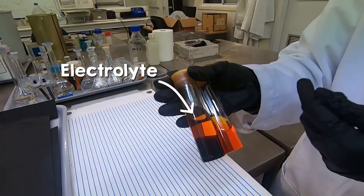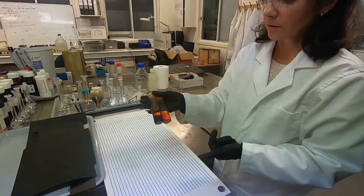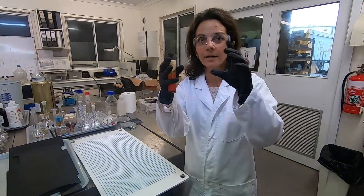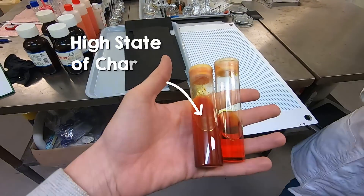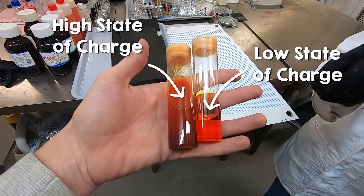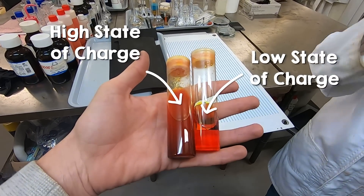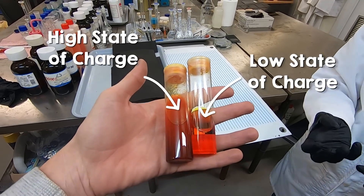The electrolyte looks different depending on the charging state of the battery. It has zinc and bromine, because they are the main elements for the electrochemical reactions. The one on the left is a higher state of charge. As we produce bromine, the organic molecule in the electrolyte captures the bromine and it settles down because it has higher density than the water. That's the guts of the battery where all the reactions are happening.